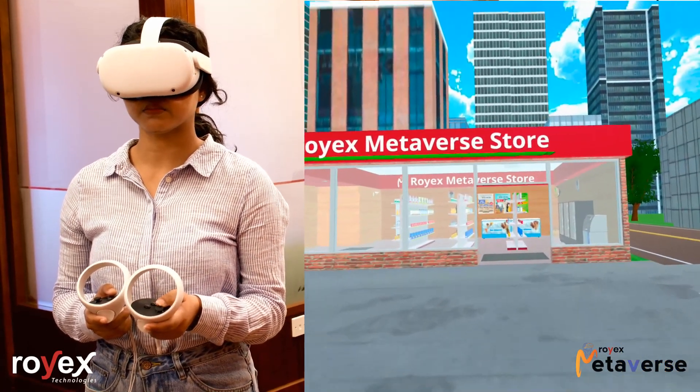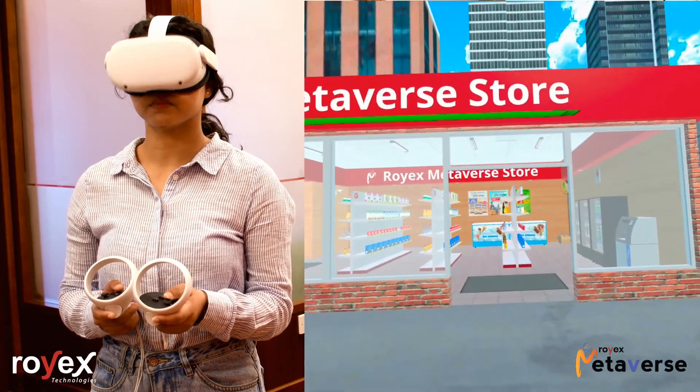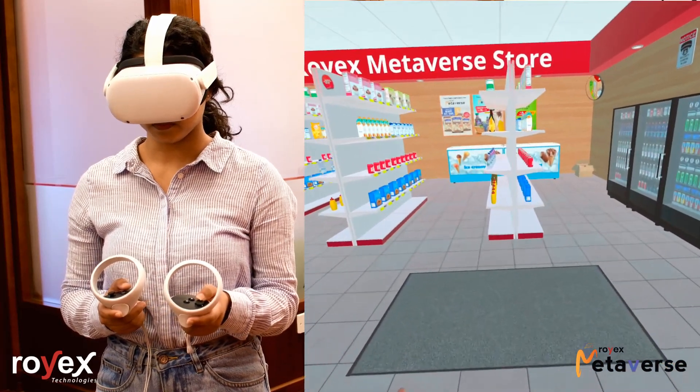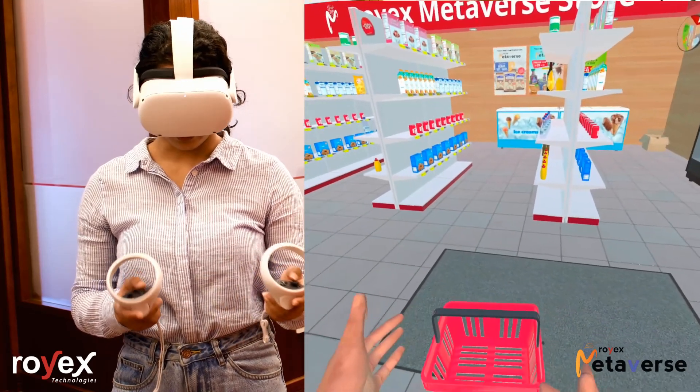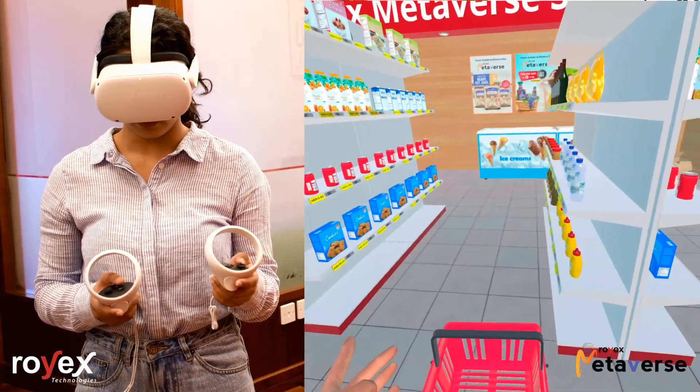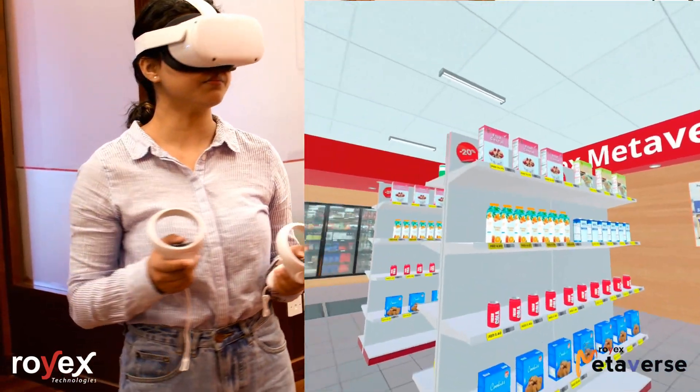Now let's just go in. As you can see, as I have entered the store, I got my basket. Now let's just grab a few items.